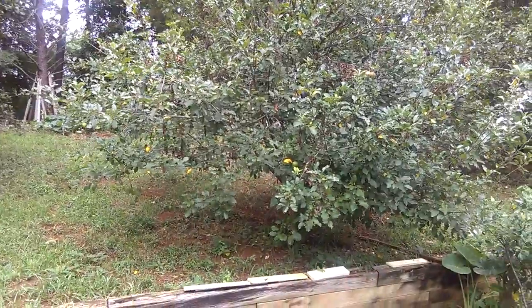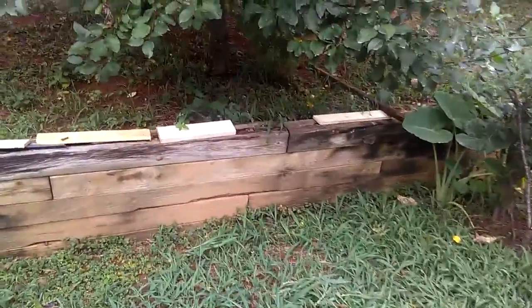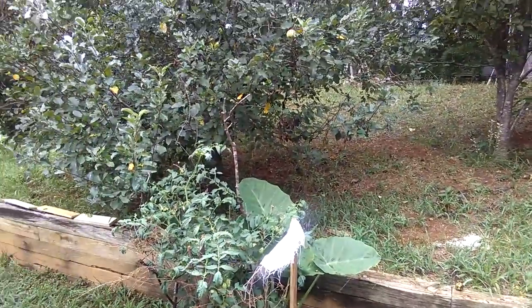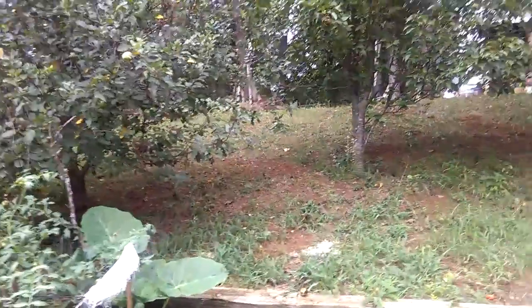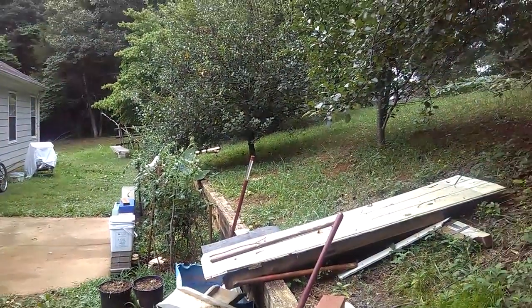Squirrels and birds always come to eat the apples too. I see a lot of the apples dropping to the ground and squirrels climbing up, picking the fruit, and sometimes carrying it home or dropping it — just making a mess. I'm glad our Fuji apple tree got bigger and actually has fruit now, because for the last couple of years it had none. Let me go up here and show you the main thing.